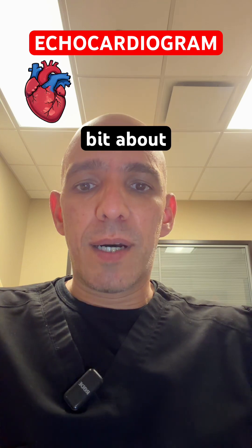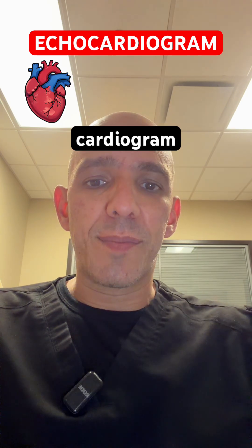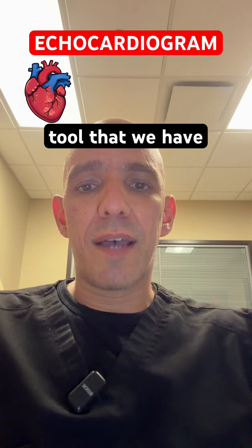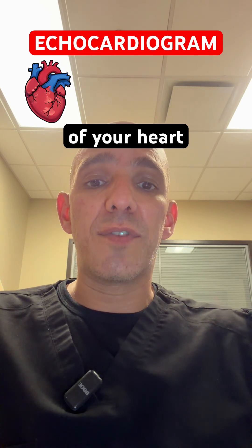So in this video, I wanted to talk a little bit about an echocardiogram. An echocardiogram is a very useful diagnostic tool that we have. It's essentially an ultrasound of your heart.